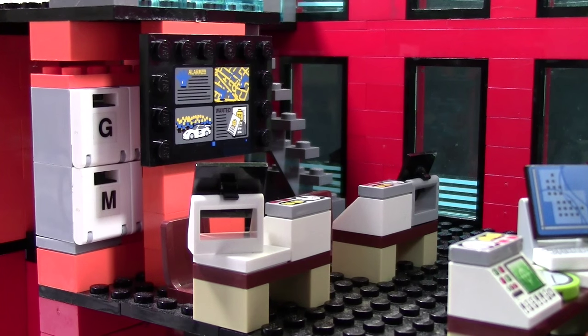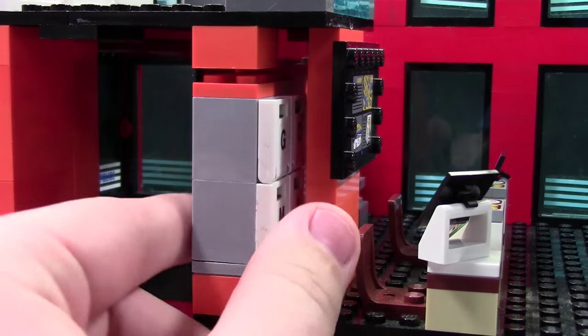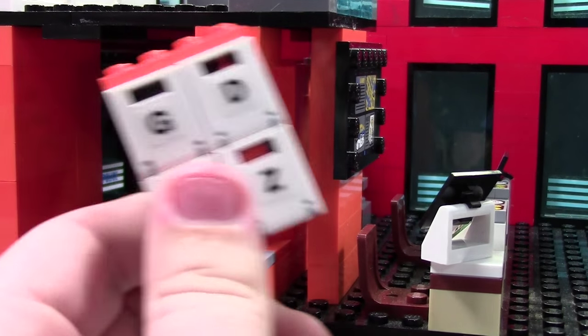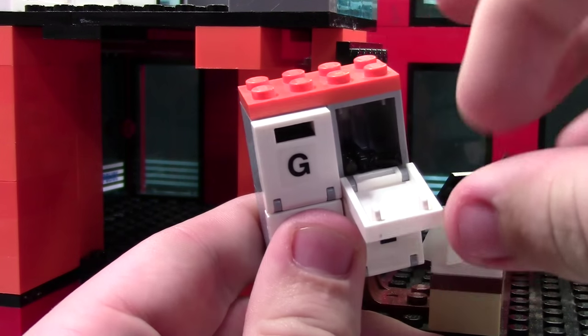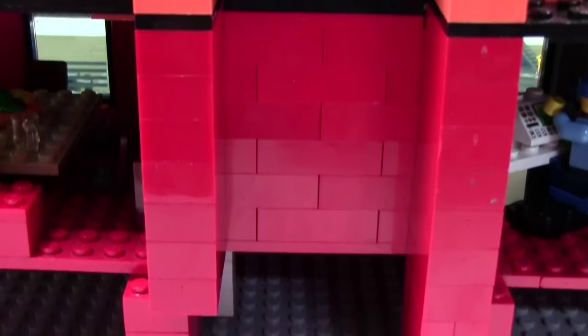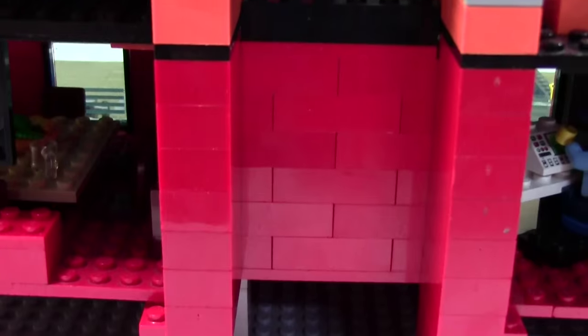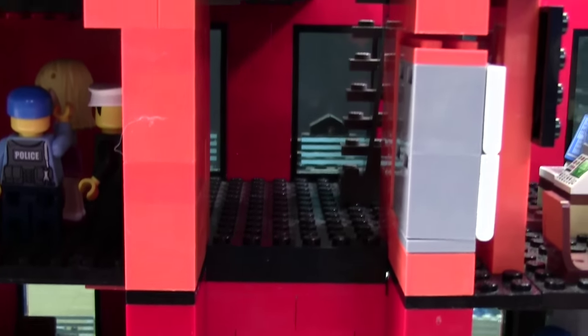On the other side of the squad room are McGee's and DeNozzo's desks. They have a flat screen TV right behind them to show all the new information, as well as a staircase. Way behind them is actually a gun safe, which easily pops out and holds all the different weapons that I need for these characters. This is another elevator shaft, but there's not really an elevator in it, and it doesn't go anywhere since Abby's lab and autopsy room aren't even in the building right now.